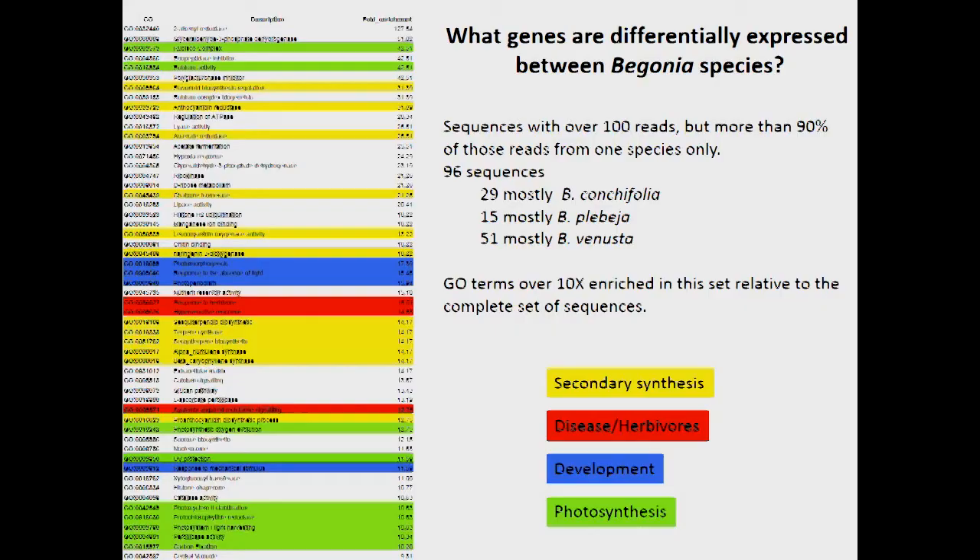Having got these big datasets of genes expressed in three different Begonia species from exactly the same developmental stage, I then started digging through them bioinformatically to see what genes are differentially expressed between species. This wasn't as straightforward as I assumed - with 454 transcriptomes being partial, plenty of genes are present in one species and missing in another just by chance. So the approach I took was to pull out sequences with over 100 reads - fairly highly expressed genes - so that if they're on in any species, they ought to be detectable in all three.